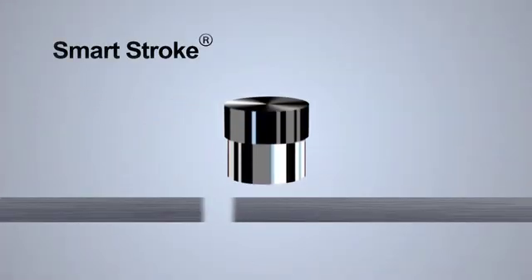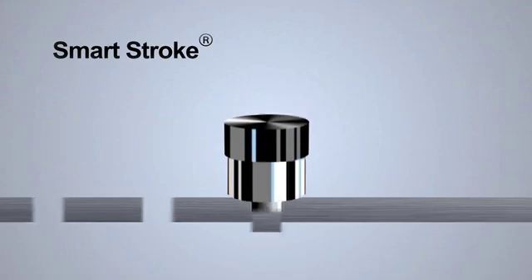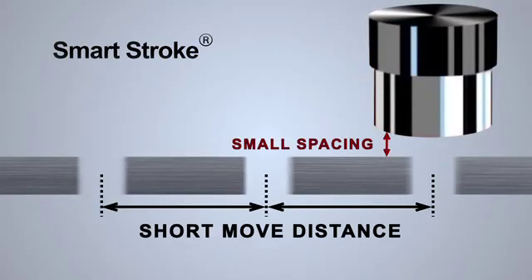A patented smart stroke system optimizes ram stroke dependent upon move distance to ensure optimal performance and quality during processing.